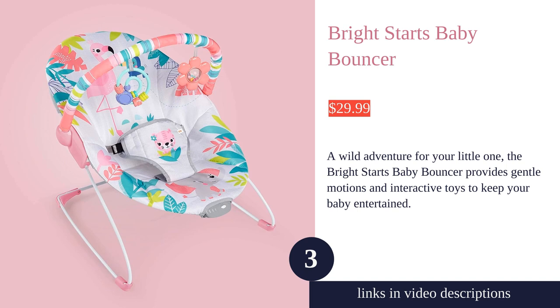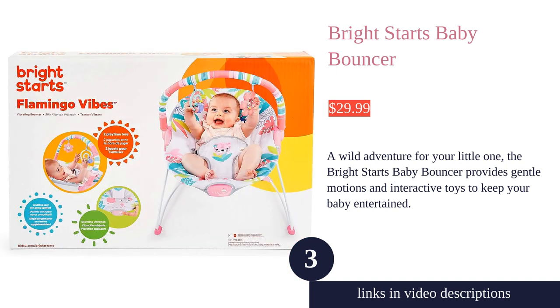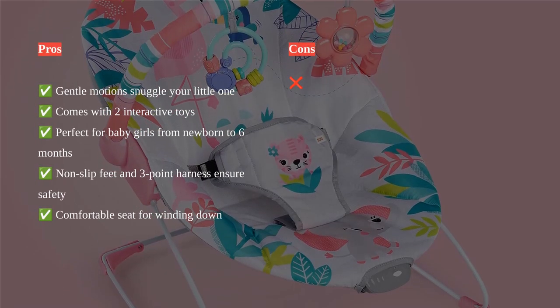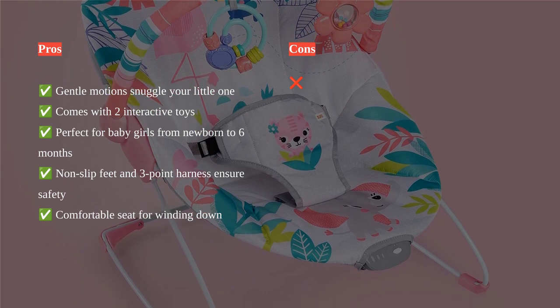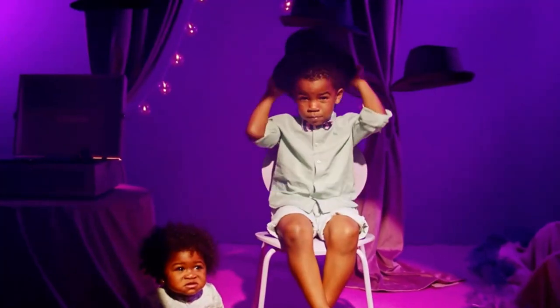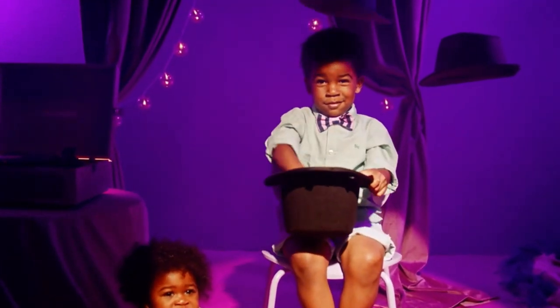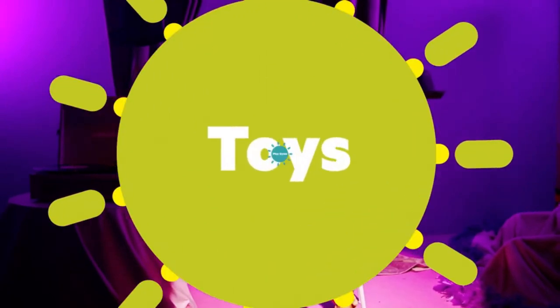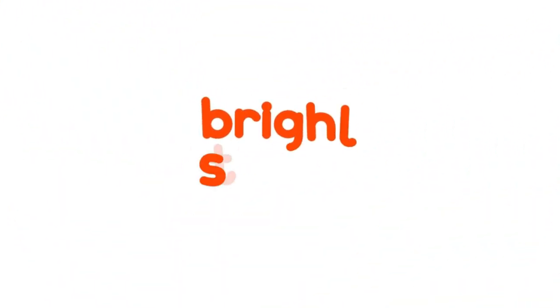The Bright Starts Bouncer is a perfect choice for newborn to six-month-old baby girls. With gentle motions and interactive toys, it keeps your little one entertained. The toy bar is easily removable for convenient access to the baby. The bouncer is foldable and portable, making it suitable for travel. The fabric is breathable and can be machine washed, ensuring comfort for the baby even in hot weather.